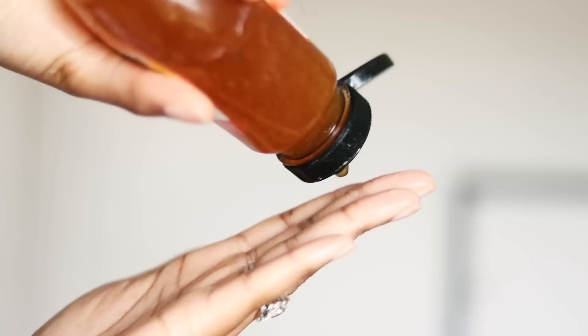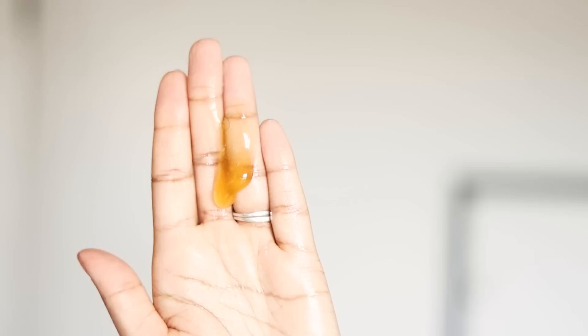Next up is To Honey Hydrate. This brings out my hair's definition and shine, and it has actual honey, castor oil, aloe juice, and a whole bunch of other natural ingredients that your hair can benefit from.